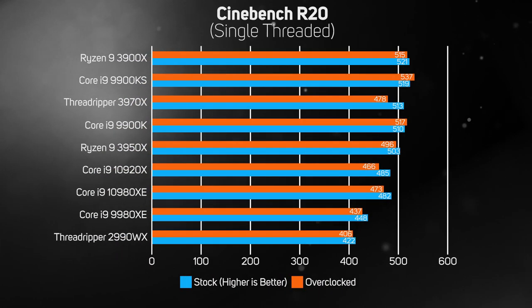Cinebench R20 is based on the popular modelling, animation and rendering application Cinema 4D, and this test renders a complex scene on a single thread. While you'd never deliberately choose to only render on a single thread, this is an interesting test as it reveals the single-core performance difference between the various CPU architectures. Of particular note is the massive 22% improvement between the Threadripper 2990WX and the 3970X.